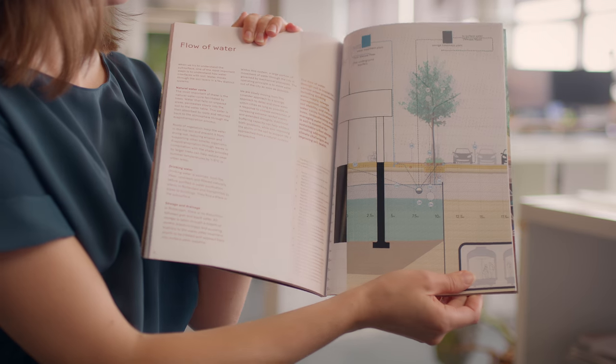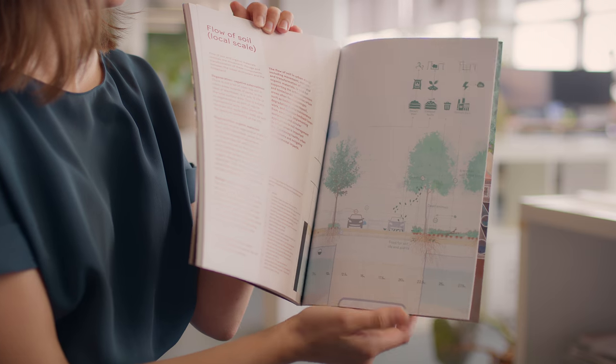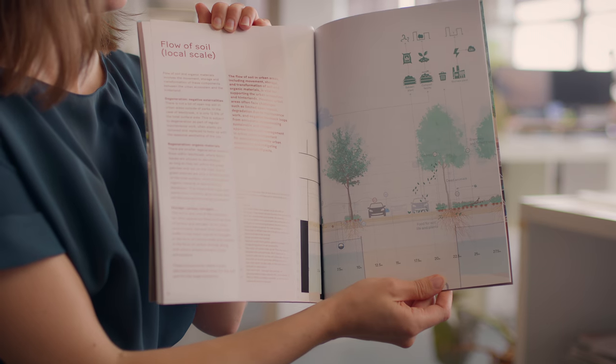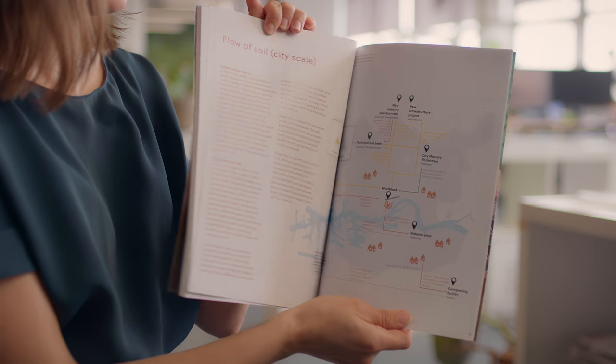This project is circular because we analyzed different flows. We looked at water, nutrients and soil flows — what happens with rainwater, how much of it infiltrates on site, what happens with fallen leaves and how excavated soil is treated.